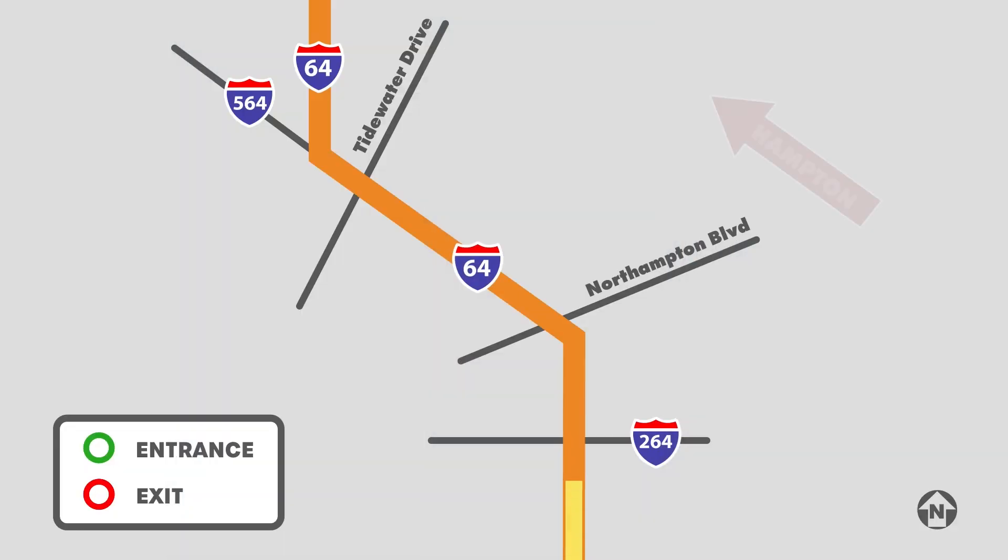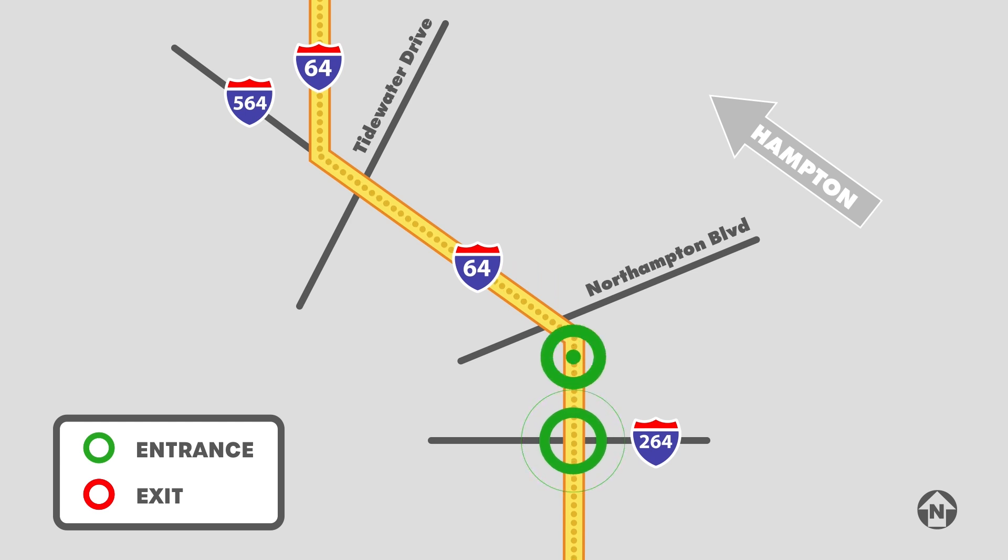For those traveling west towards Hampton, you can enter the part-time shoulder express lanes near the I-264 interchange and near Northampton Boulevard. You can also exit near Northampton Boulevard and near Tidewater Drive.